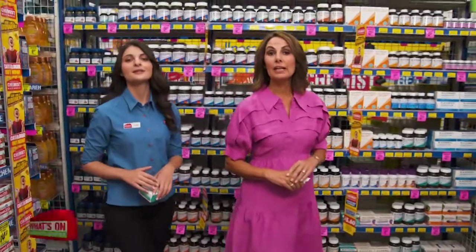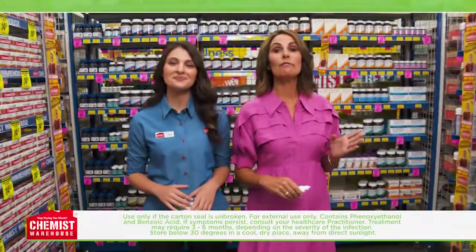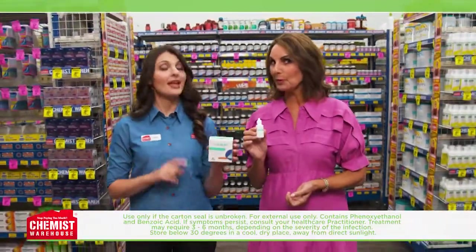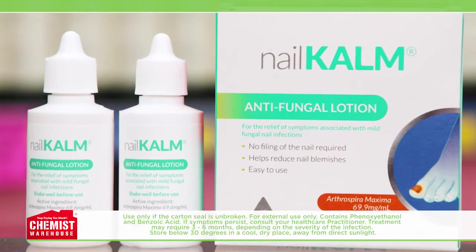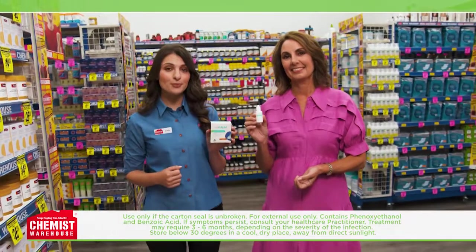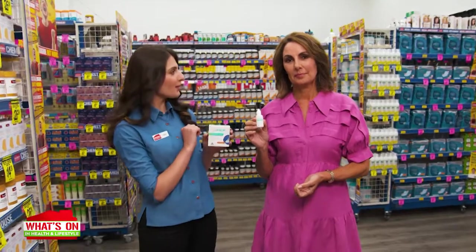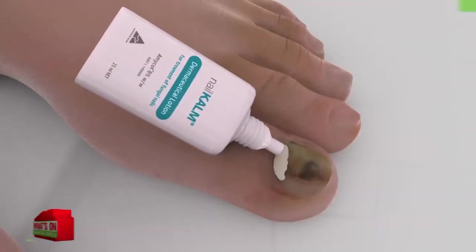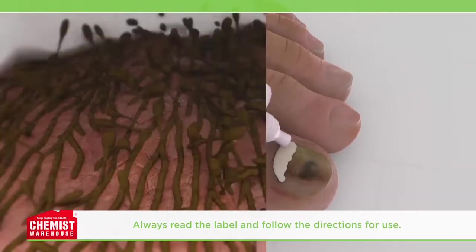Treating a fungal nail can be time-consuming. Maybe that's why 53% of sufferers go untreated because they believe nothing will work. But not if you're using Nail Calm Antifungal Lotion. It's an easy-to-use fungicidal product with no filing of the nail required. Simply put a small circle of Nail Calm on the affected nail and rub it in.